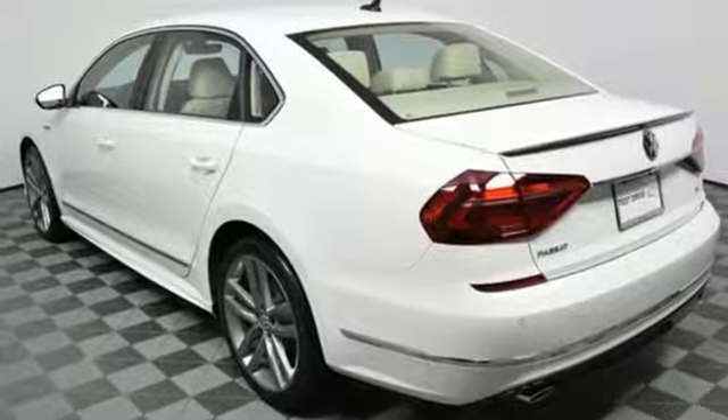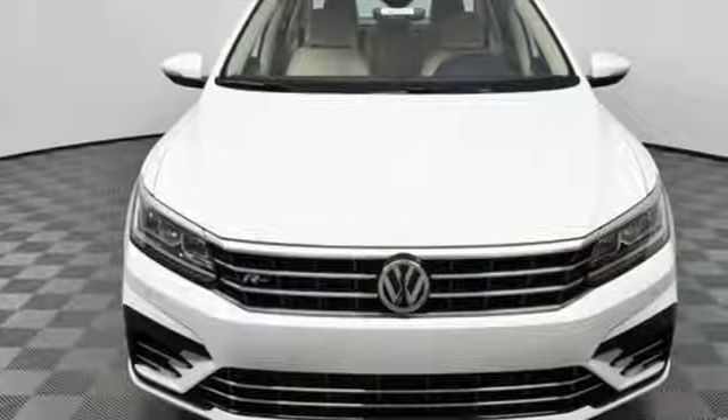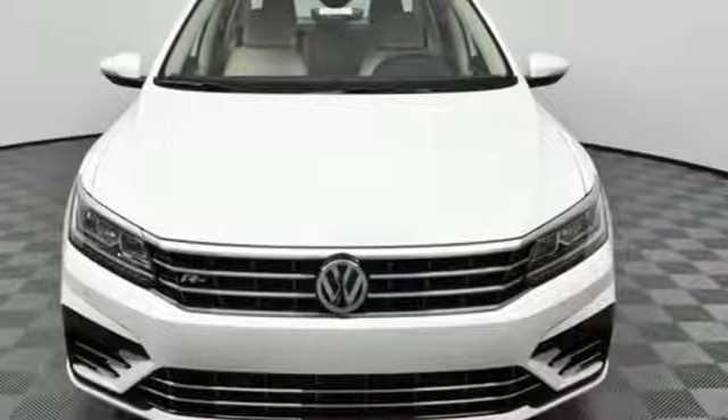Volkswagen, where safety and performance come standard. You need to drive it to believe it. See it for yourself today.